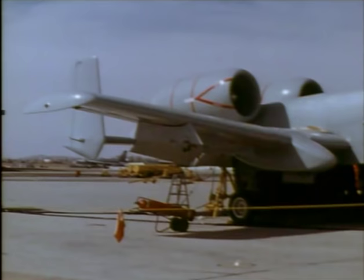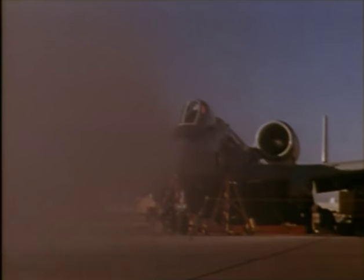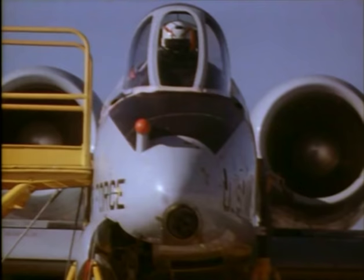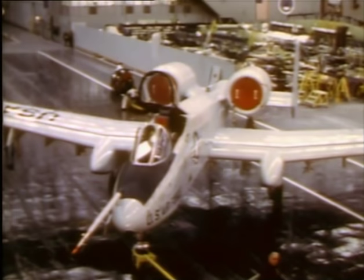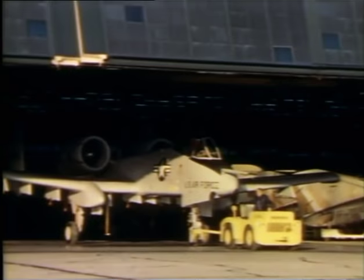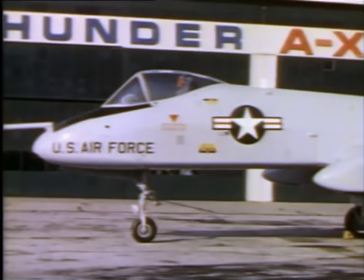Fairchild Republic won the competition to build the first aircraft in US aviation history specifically designed for close air support. But before the Air Force would give the go-ahead, they wanted hard evidence that the aircraft and the gun could perform outstandingly together. The need would spark a series of simulation tests unlike any ever produced. Little would its designers realize — these tests would change the face of aviation history.